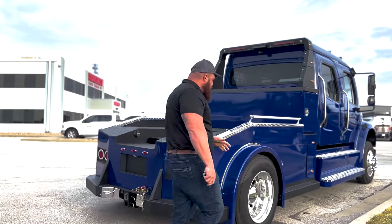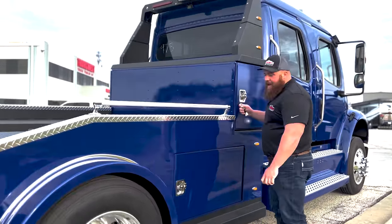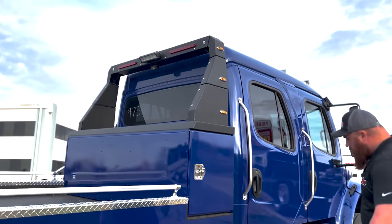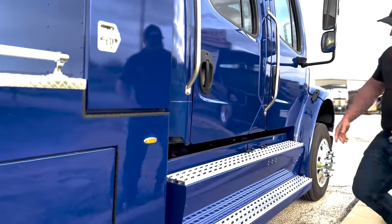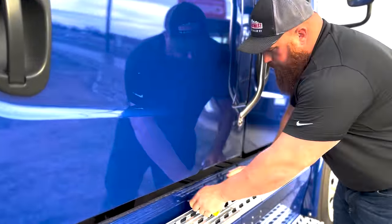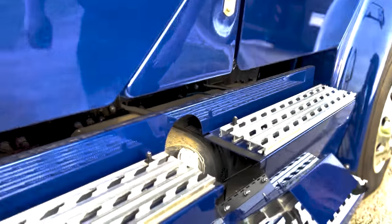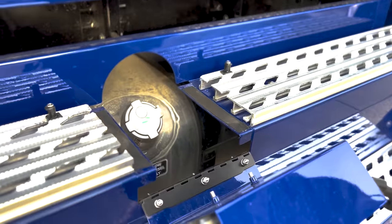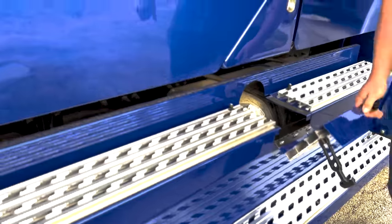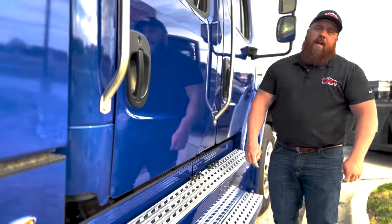As we continue around, we have painted fenders, same tool boxes on both sides, work lights up top, backup camera, and lit running boards again. On both sides, we have our fuel tanks. The other side obviously has the DEF fill as well. These are dual 50-gallon tanks for a total capacity of 100 gallons.